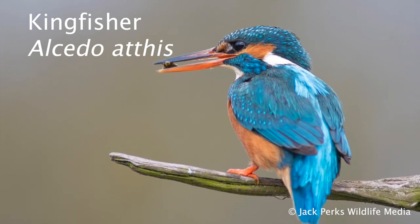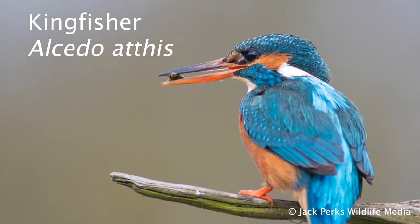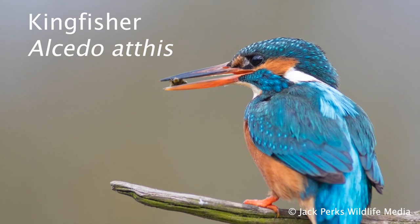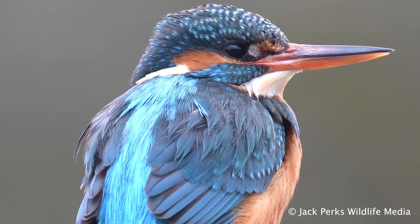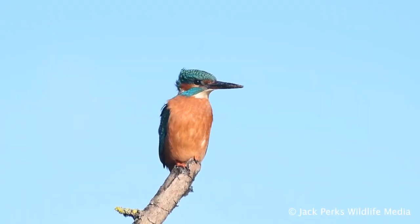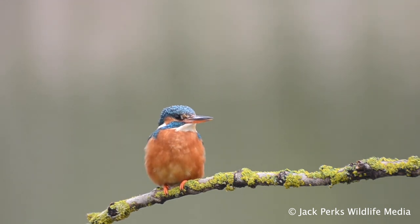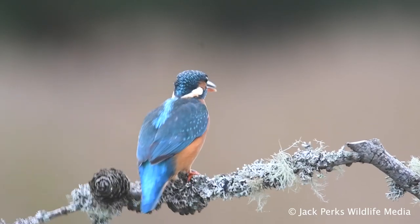Today's fact file is on the common kingfisher. They have an average wingspan of around 25 centimetres and are one of the most colourful birds found in Britain. They have a range of electric blues on the back while the chest is covered in a muddy orange colour. The feet are also orange, and the beak is completely black in males while females have an orange underbill, which is an easy way to sex kingfishers.